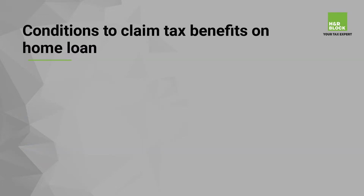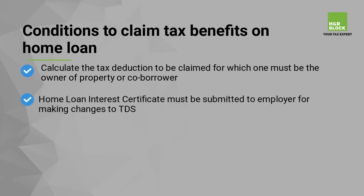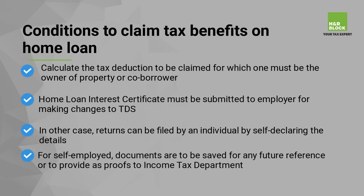Conditions to claim tax benefits on home loan: to calculate the tax deduction to be claimed, one must be the owner of the property or a co-borrower. A home loan interest certificate must be submitted to the employer for making changes to TDS. In other cases, returns can be filed by an individual by self-declaring the details. For self-employed individuals, documents are to be saved for any future reference or to provide as proofs to the Income Tax Department.